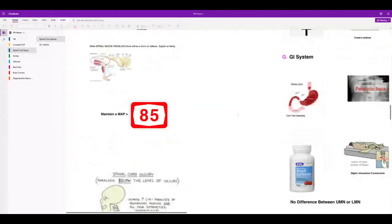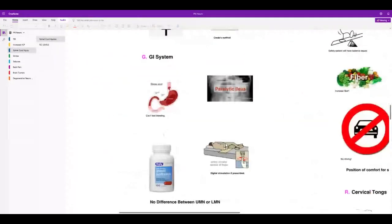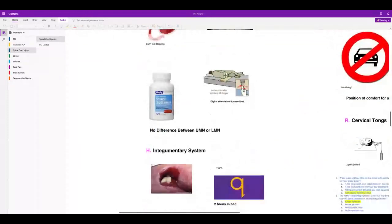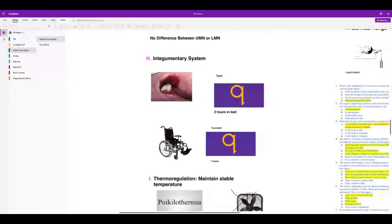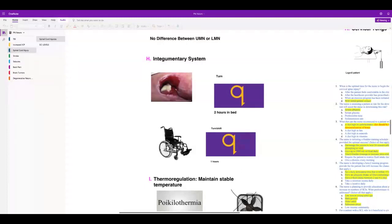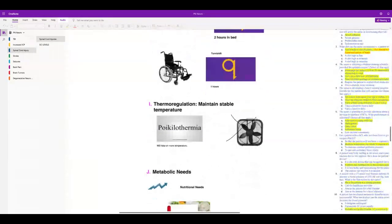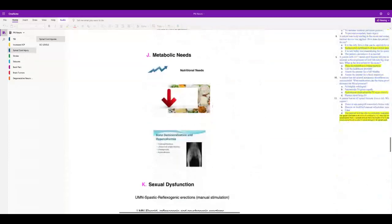Anybody with spinal cord injury is at risk for stress ulcers — they need prophylaxis like omeprazole. People with T6 and above are at risk for autonomic dysreflexia. They're also at risk for pressure ulcers — turn them every 2 hours in bed and encourage shifting every 1 hour in a wheelchair. Keep the room temperature stable. They'll have increased metabolic needs.